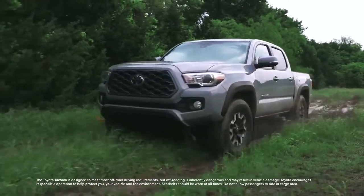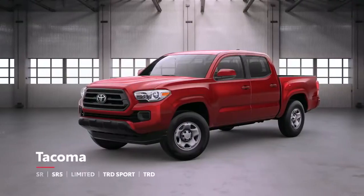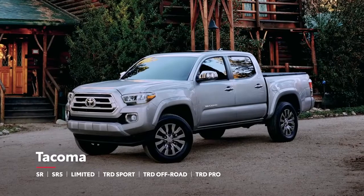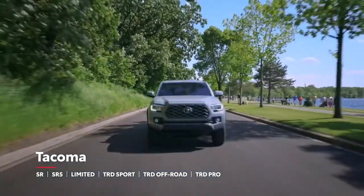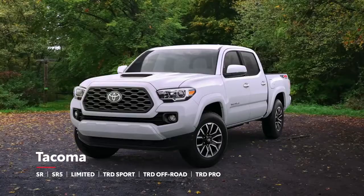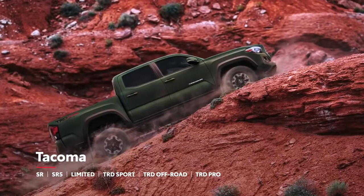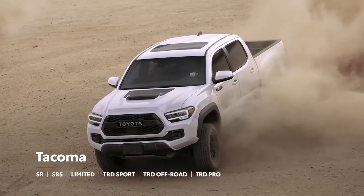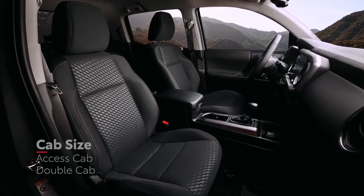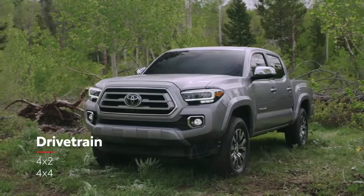This third-generation pickup is offered in six grades, including the hardworking SR, the fan-favorite SR5, and the top-tier Limited, as well as three models that carry the performance-oriented TRD badge: TRD Sport, TRD Off-Road, and the supremely capable TRD Pro. Each of these models can also be customized with options like cab size, bed length, and drivetrain.